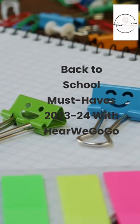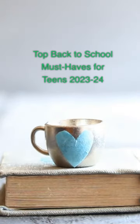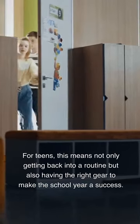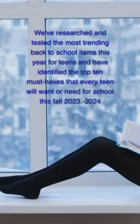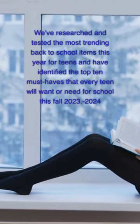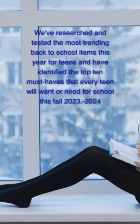Back to School Must Haves 2023-24 with Here We Go Go. Top Back to School Must Haves for Teens 2023-24. As the summer comes to an end, it's time to start thinking about heading back to school. For teens, this means not only getting back into a routine but also having the right gear to make the school year a success. We've researched and tested the most trending back to school items this year for teens and have identified the top 10 must-haves that every teen will want or need for school this fall 2023-24.